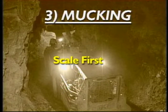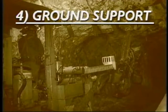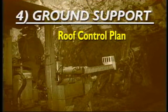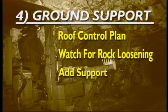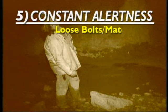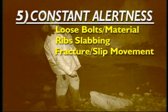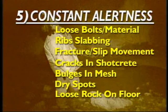Before mucking, scale as much as possible to protect the mucker from falling material. After mucking, recheck the back and ribs — sometimes rock will be loosened by the mucking process itself. Even though you've mucked and barred down, putting in ground support can and will loosen rock. Know and follow your roof control plan, expect rock to loosen and watch for it, add extra support as needed, and stop and bar down all loose material. It is every miner's job to stay alert to changing ground conditions. Watch for signs such as: loose bolts or material around bolt plates, slabbing or crushing of ribs, movement of slip faces or fractures, cracks in shotcrete or bulges in the mesh, dry spots in the back or ribs, or loose rock on the floor.